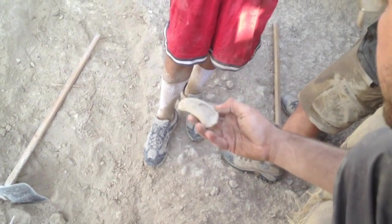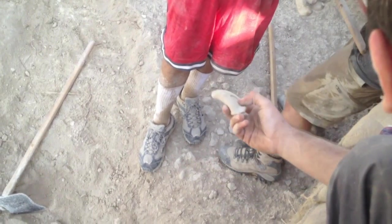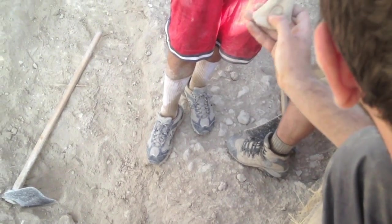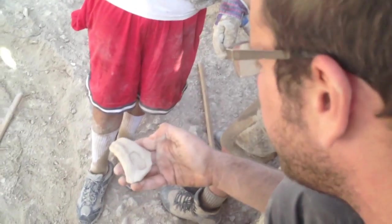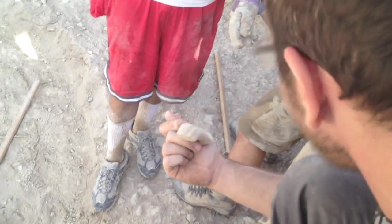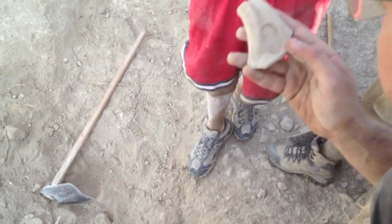Each Lamelech stamp impression has a symbol, which is a polytheistic symbol, by the way. It's either a double-winged sundisk, which is a symbol of gods in many ancient Near Eastern cultures, or this scarab. These are the symbols. Above the symbol, you always have 'belonging to the king' — Lamelech.